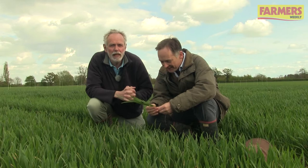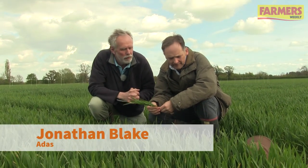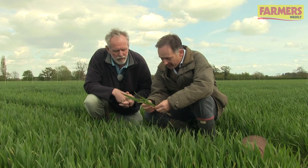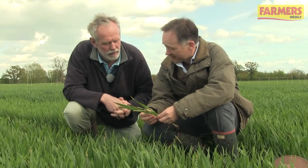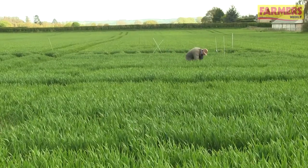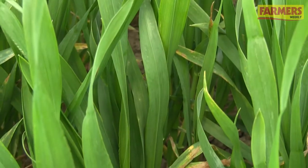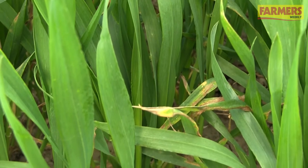We're here in South Oxfordshire on a fairly light land site. So what diseases are we seeing at the moment here Jonathan? Magnus septoria — a lot of septoria, more than we often see at this site actually. This can be a bit quiet for septoria in some seasons, but we're seeing more here and more generally across the country as we've gone round.